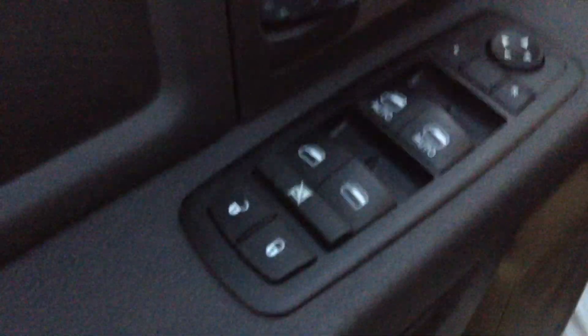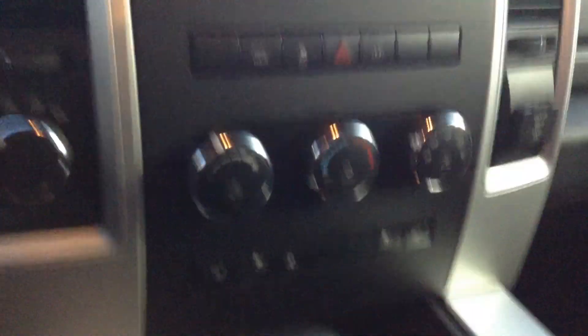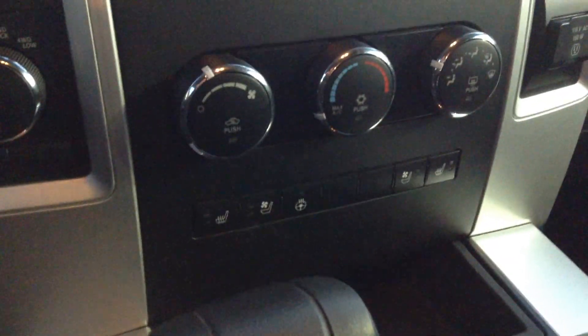I'll hop in the driver's side here, show you a little bit about it. You got power seating as well as your lumbar support. Power windows, power locks, one touch down, one touch up on the driver's and passenger side. If you look here, you have heated seats, cooled seats, and a heated steering wheel.